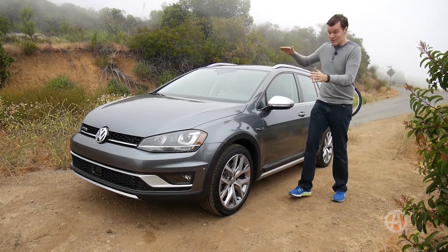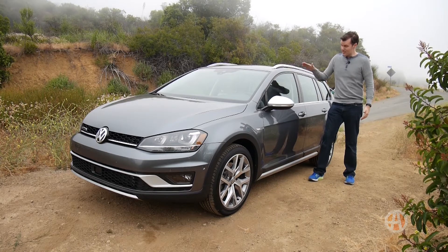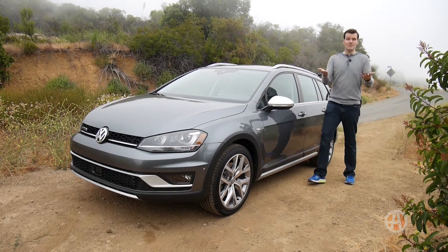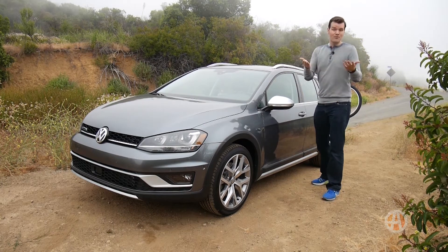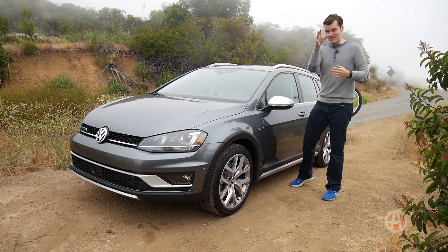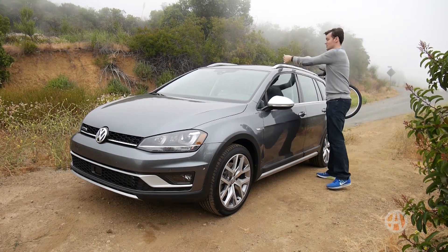Nevertheless, even though this is the taller one, it still only has about 59 inches of maximum height. A CR-V is about 66.5 inches in total height, and a Forester around 68. That makes a difference when you're trying to lift things onto the roof.